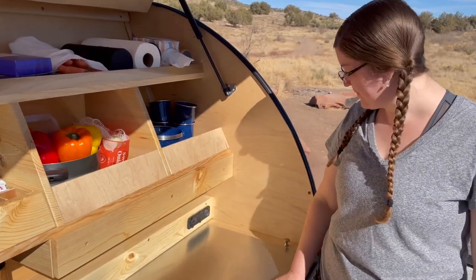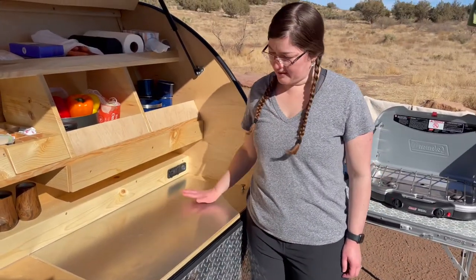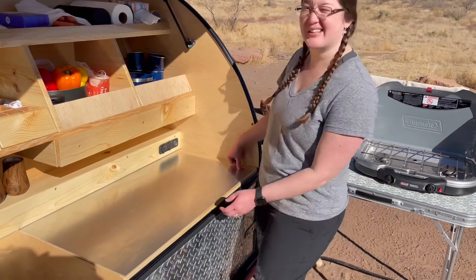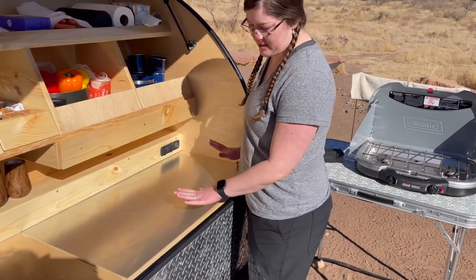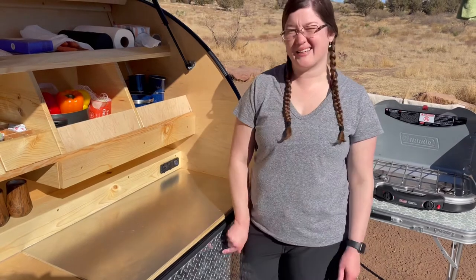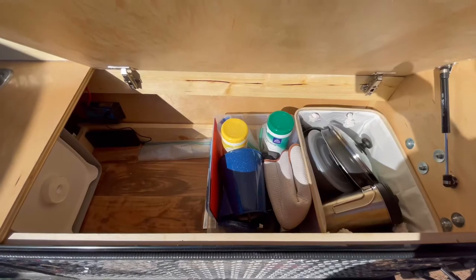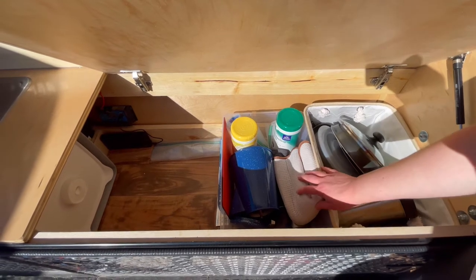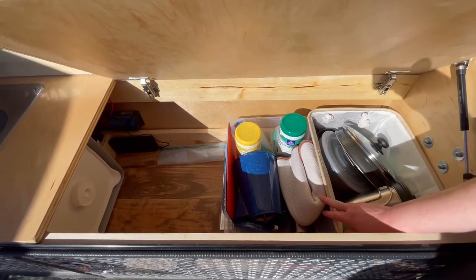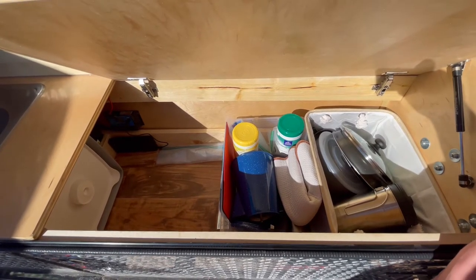Over here is our cooktop surface — awesome that it's got this metal plate, really protects the wood so we can do food prep there. We customized it to open in two different ways — not just from the top but also from down here. So if you've got all your cookware set out, you can still open it to get to the stuff below. Inside we've got a couple little bins to keep different cookware, teapot, coffee pot, dish-drying towels, disinfection wipes, and odds and ends.